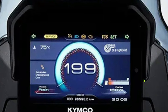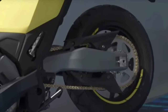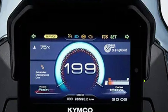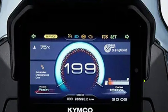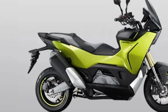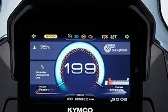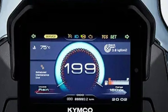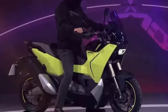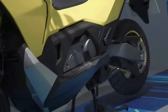The 2025 Kymco CVR 5 represents a significant evolution in the scooter market, combining advanced technology, innovative design, and exceptional performance in a sleek and modern package. As Kymco's flagship model in the CV series, the R5 aims to set new standards for urban mobility. At its core is a new 300cc liquid-cooled single-cylinder engine designed to deliver a robust 28 horsepower and 25 Nm of torque, providing ample power for both city commuting and longer journeys.